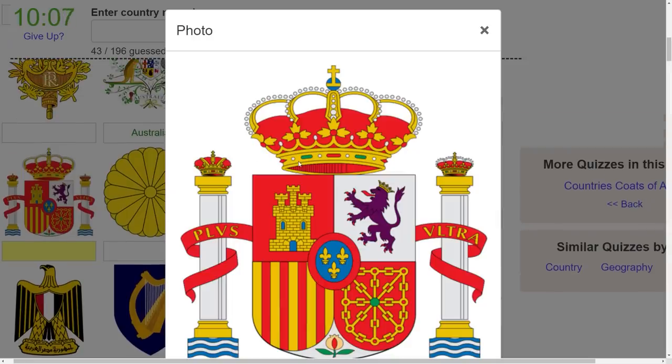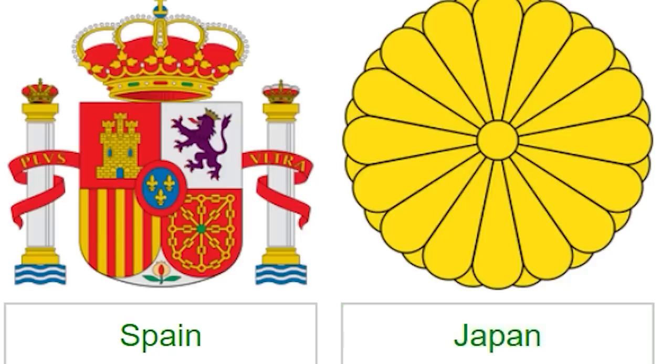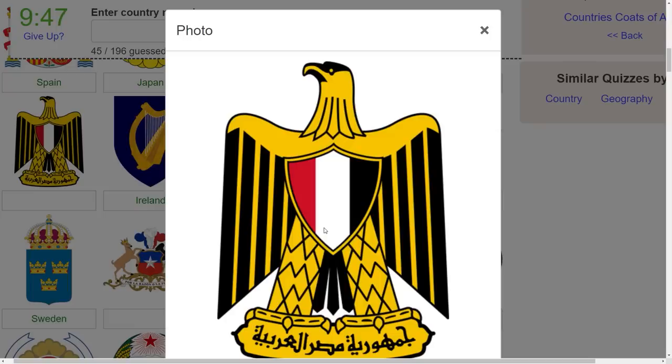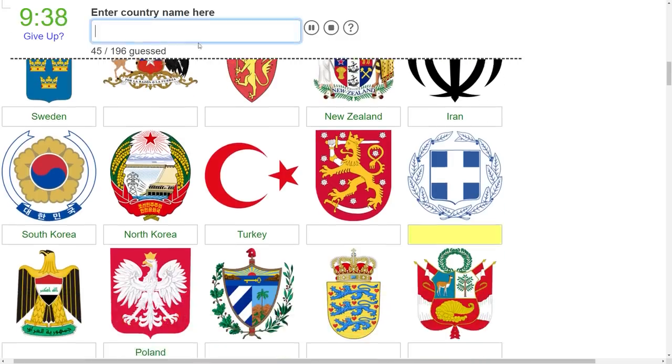Spain, nice - making it very obvious. I appreciate all the flags that throw their coat of arms on the flag. Japan out of the way too. I only know this because I play enough history games and I've seen this symbol enough times. Is this France? No, that's not France. What is that? Where even is France? Did I skip over France? Here's Greece.